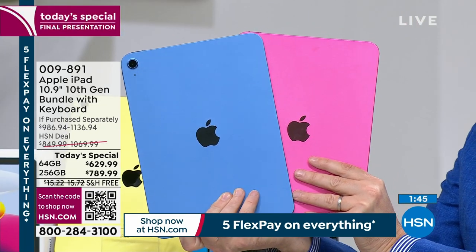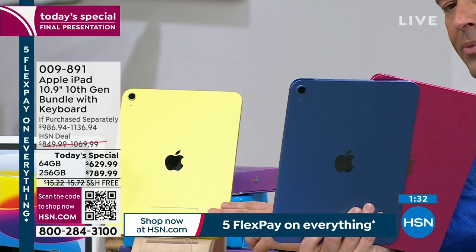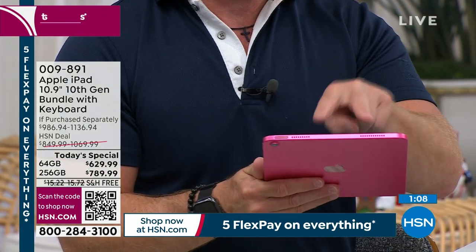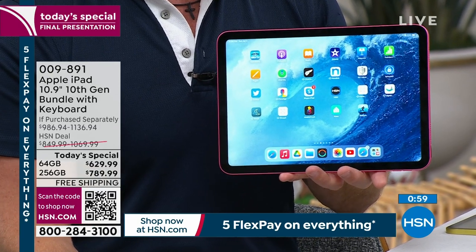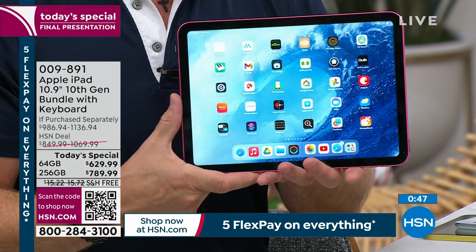If you have the HSN or QVC credit card, do VIP financing over 18 months — that brings the price down to as little as $35 a month. We have two minutes left, and lots of folks are ordering in the pink. $35 left in pink, fewer than 150 in the blue — last call. The yellow is still holding on. If you want the yellow, ask your operator or look on hsn.com. In the final 90 seconds: we don't have Apple coming back this month, so if you think we're going to have more, this is the time to pick up the latest, newest Apple iPad. It performs like a dream.